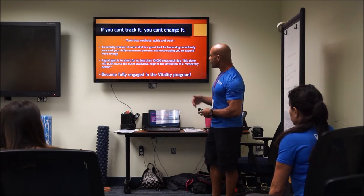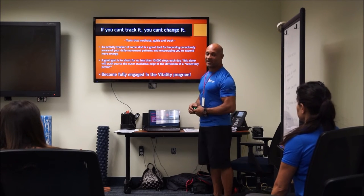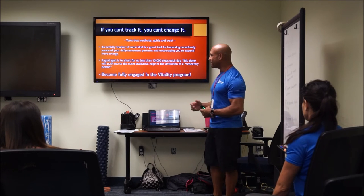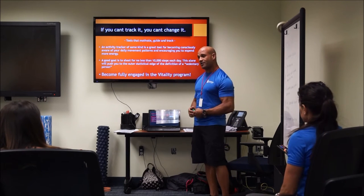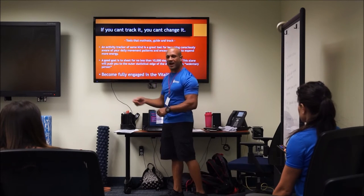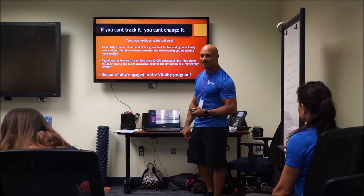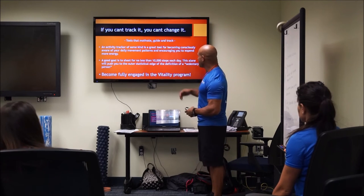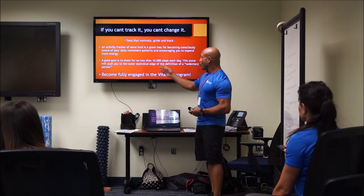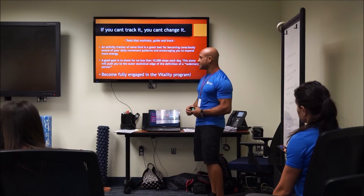With all this talk of movement, here's a saying in the fitness industry: if you can't track it, you can't change it. We're encouraging you to adopt an accountability system — some type of activity tracker. A Fitbit, Apple Watch, even your iPhone or a $10 pedometer can track your movement throughout the day and encourage you to expend more energy. A good goal is no less than 10,000 steps. Sounds like a lot, but if you start looking for opportunities to move, you'll find it's not that much at all.